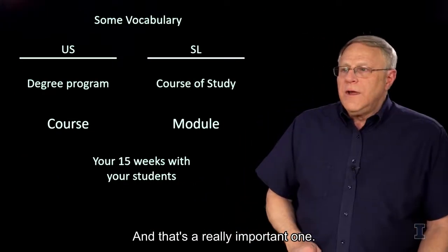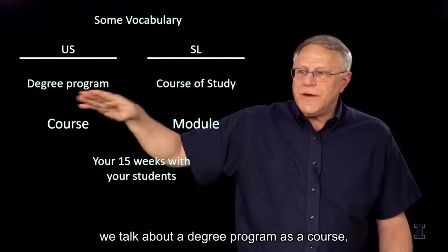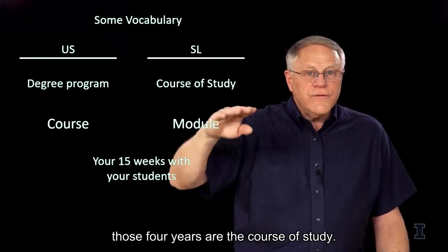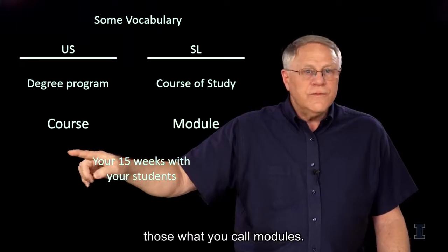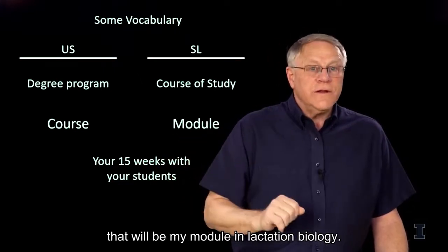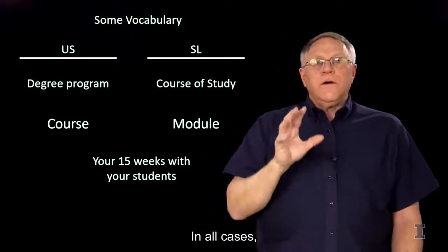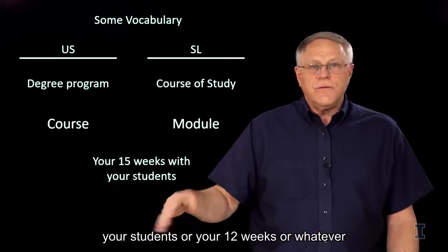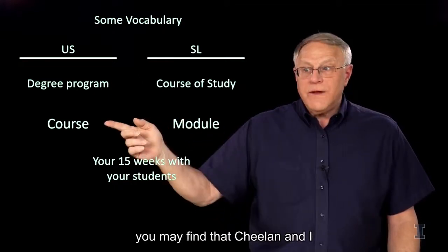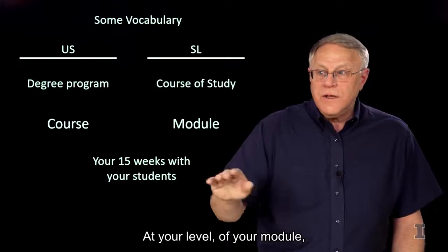There's a vocabulary note: sometimes both Chilon and I may slip up on terminology. In the US, we talk about a degree program as a course, or a course of study — all the different modules in those four years are the course of study. We use the word 'course' for what you call a module. For example, my course in lactation biology is what you'd call my module in lactation biology. In all cases, what we're talking about is your 15 weeks — or 12 weeks, or whatever the semester is — working directly with your students.